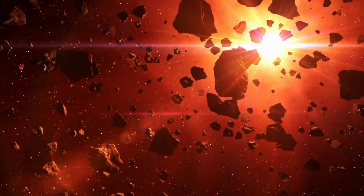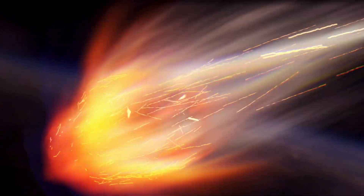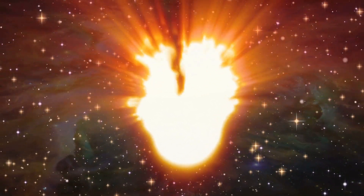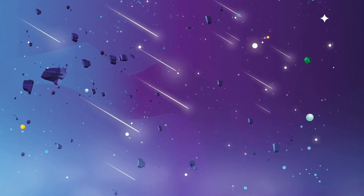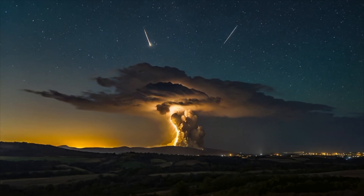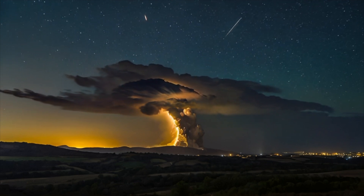So what's the difference between a meteor and a meteorite? Let's break it down. A meteor is a chunk of rock or ice from outer space. When it enters Earth's atmosphere, it heats up due to friction, causing it to burn brightly and streak across the sky — this is what we see as a shooting star. Now, if a piece of that meteor survives the fiery journey and makes it all the way down to Earth's surface, it becomes a meteorite.